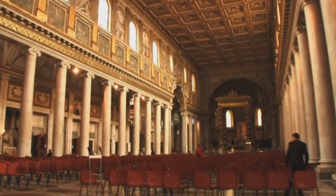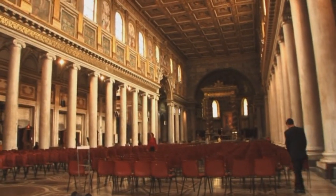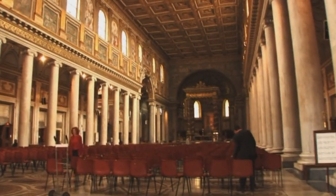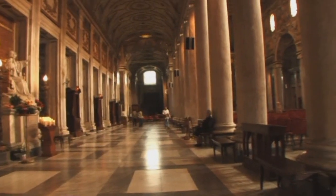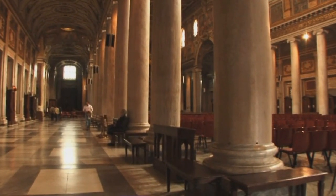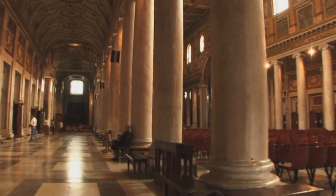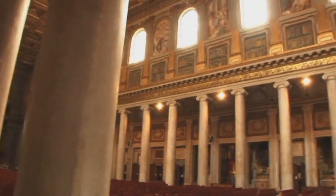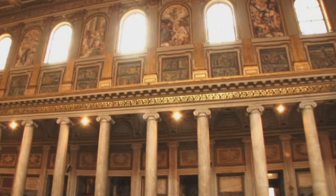The shape of the basilica is very simple — it is rectangular, divided into naves. The central one is larger than the others and separated by columns. The columns dividing the naves are original Roman columns made with marble. Along the central nave you see the mosaics, the most ancient mosaics existing in Rome, dated back to the 5th century AD.